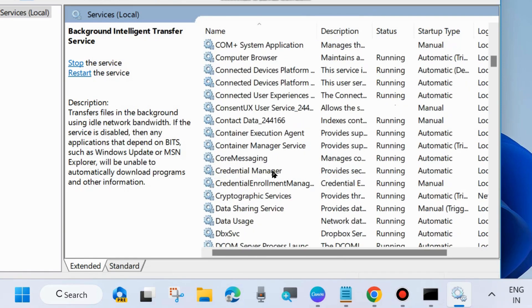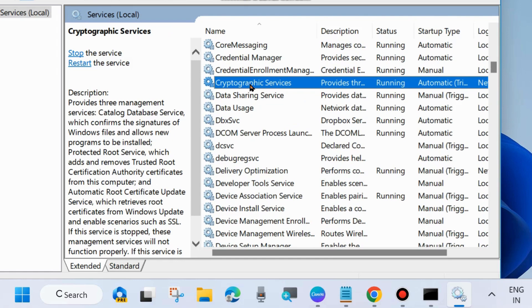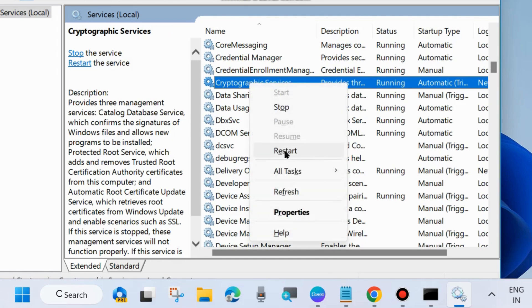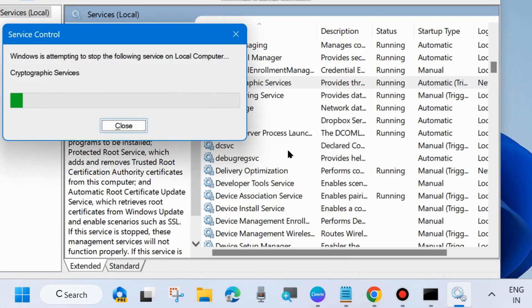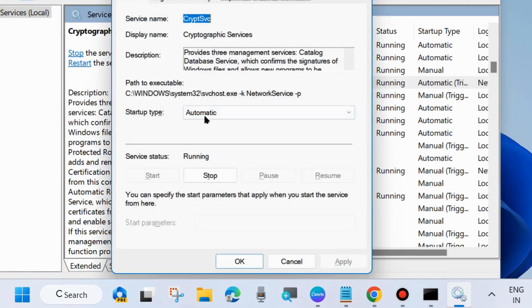The second one is Cryptographic Services. Scroll down and you will find Cryptographic Services. Same process — right-click on it and choose Start, or restart it if already running. Then apply a double-click on it to open its properties and set the startup type to Automatic. Click Apply and OK to save the changes.